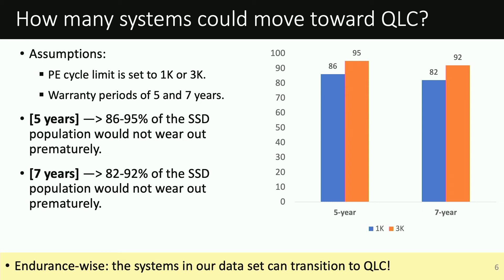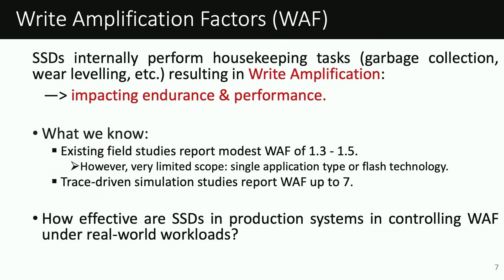NAND usage rates are calculated based on the total amount of writes that have taken place within a device, including background writes. So next, we are interested in calculating how much background work is performed by the SSDs in our study. Internally, SSDs perform different operations such as garbage collection or wear leveling in order to operate efficiently. However, this process generates additional writes, resulting in write amplification, which impacts both the endurance and performance of an SSD.